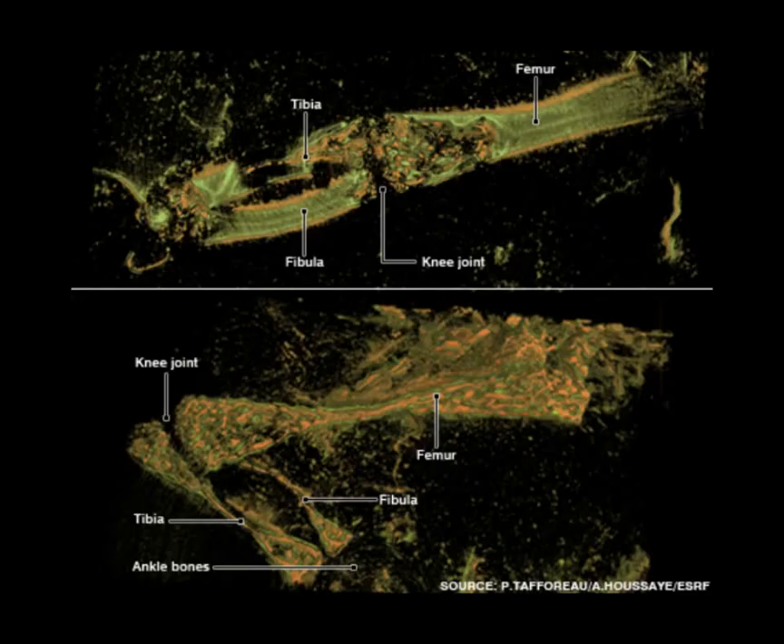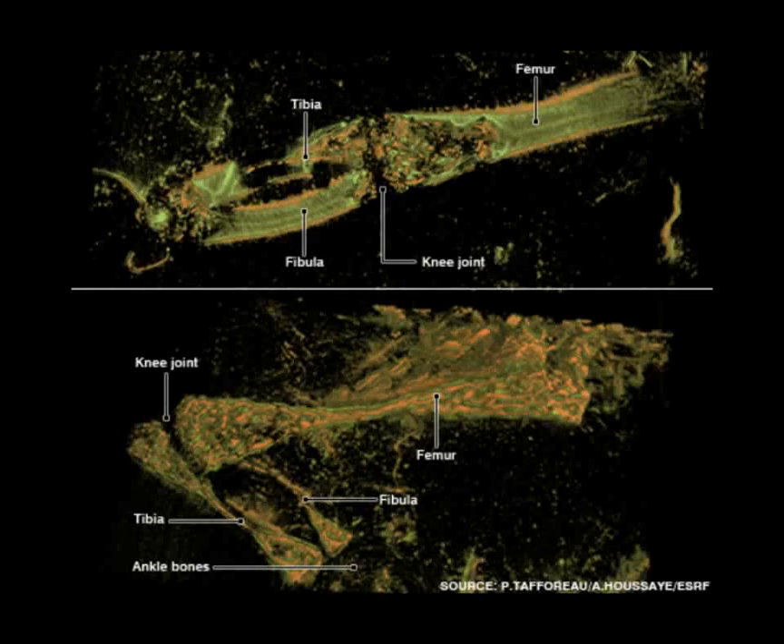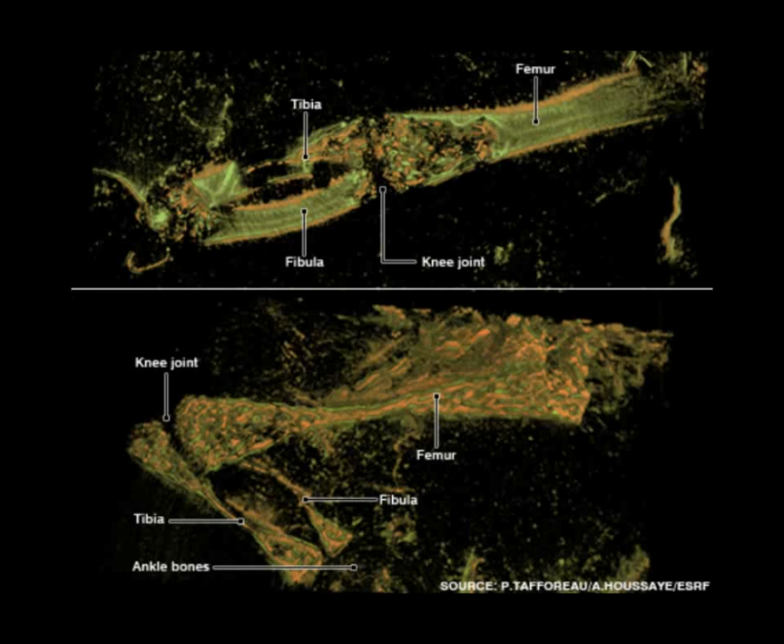This snake lived approximately 150 million years ago. Only one leg is visible immediately on the surface of the rock, and that is shown in the top image right here — that's an x-ray of it. You can clearly see the tibia, fibula, knee joint, as well as the femur. Now the other leg is in the plane of the rock, so you can't necessarily see it. However, with x-rays it becomes visible. That is the image shown on the bottom.